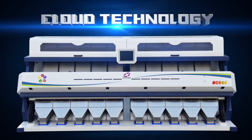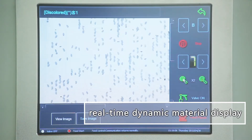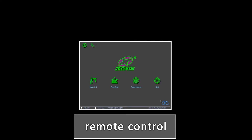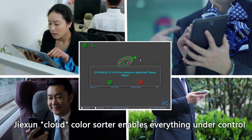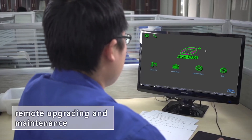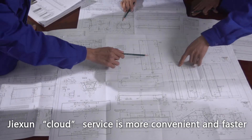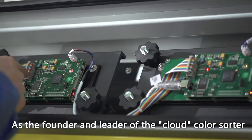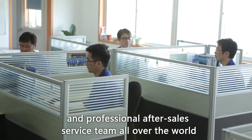Fully automatic one-button operation, real-time dynamic material display, capture and auto analysis, remote control, cloud auto alarm. Jixin cloud color sorter enables anything under control. Remote operating and maintenance — Jixin cloud service is more convenient and faster. As a founder and leader of the cloud color sorter, Jixin has a superior service network and professional after-sales service team all over the world.